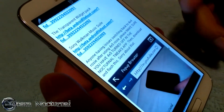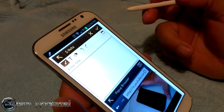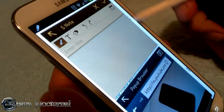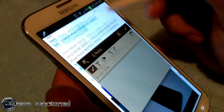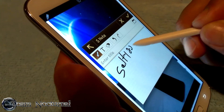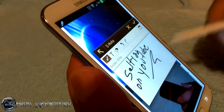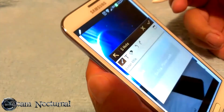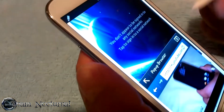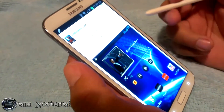Let's say you decide you want to follow me on YouTube and don't want to forget my name. Press the button on the S Pen, double-tap the screen, and it'll pop up S Note — and you're still on the website, you can still scroll. All you gotta do is write my name: Salty22 on YouTube. Save that note and later when you go to YouTube you can pull up your S Notes and type in my name to find me quickly.